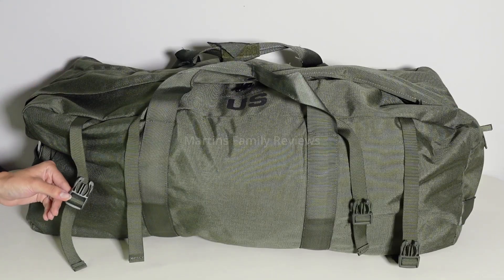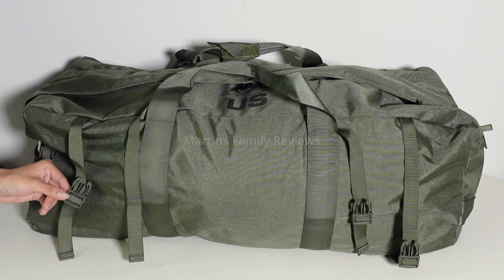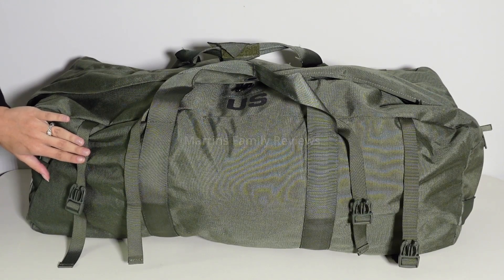It features four compression straps to make sure your contents stay in place and reduce any excess volume. It can hold over 70 pounds of gear, making it a perfect heavy duty option.